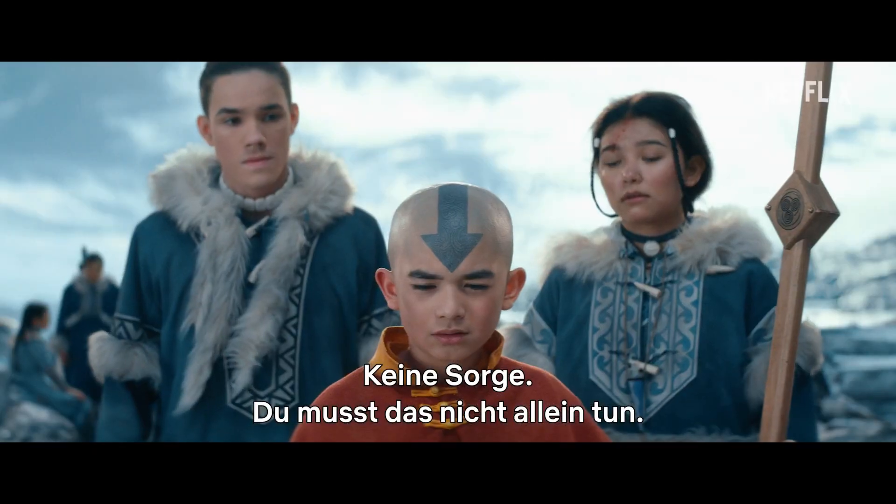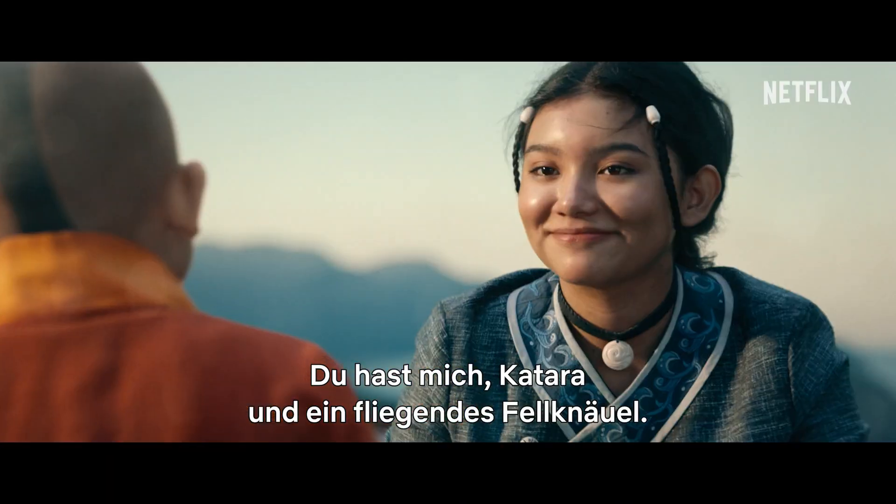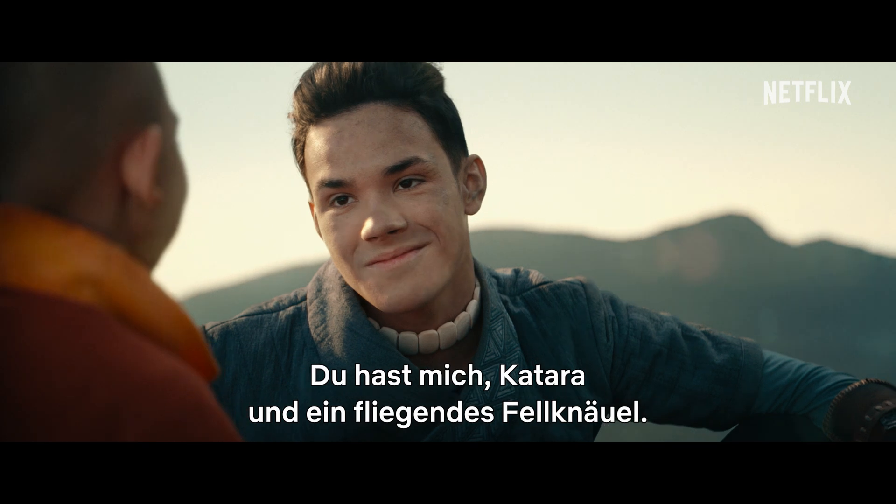Don't worry, kid. You don't have to do this alone. You have me, Tara, and a flying ball of fur. What more do you need?